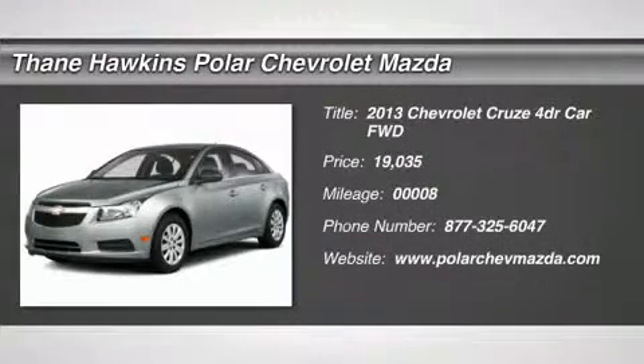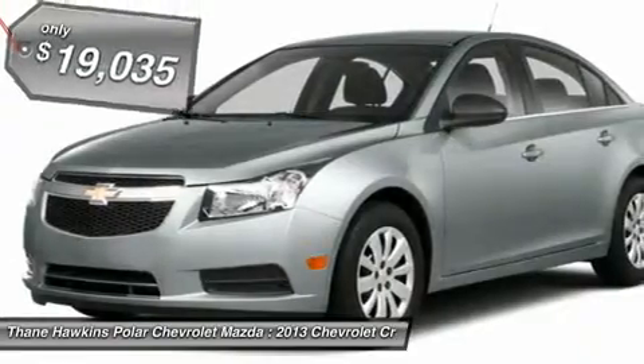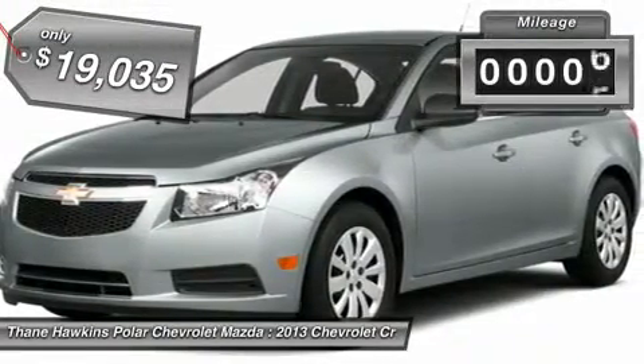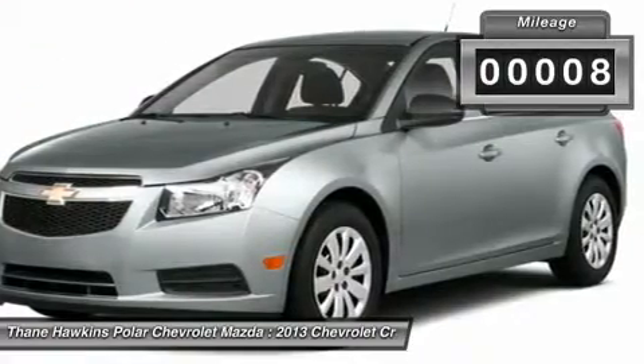The 2013 Chevy Cruze. The Cruze blueprint calls for more than you'd expect and is priced below $20,000. This vehicle has less than 100 miles.